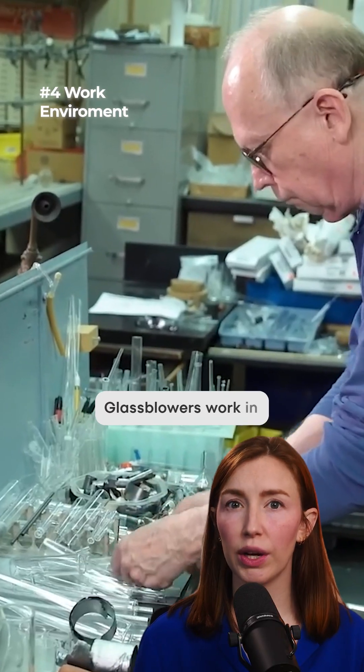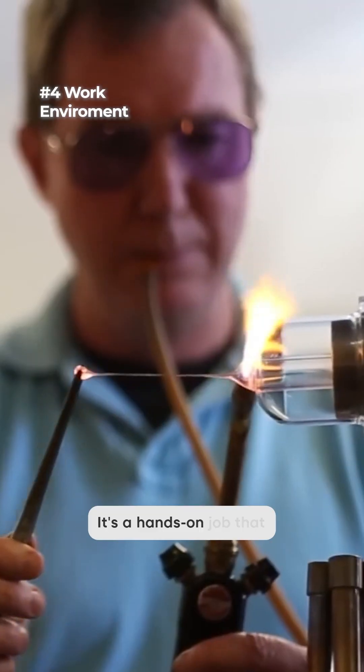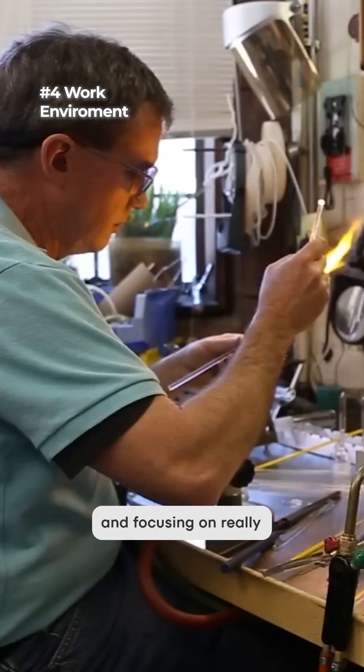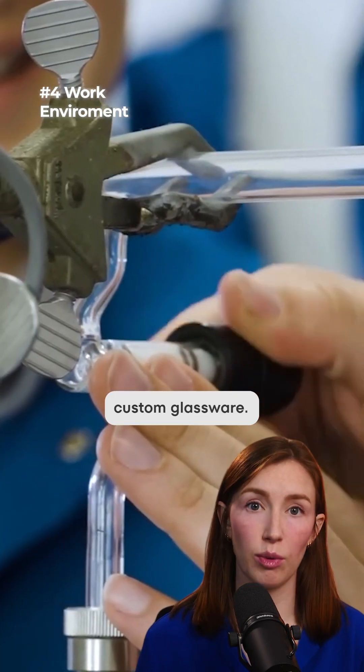Work environment. Glass blowers work in labs, workshops, or highly specialized glass blowing studios. It's a hands-on job that involves standing, working with high heat, and focusing on really precise details. They often work closely with scientists and engineers when creating custom glassware.